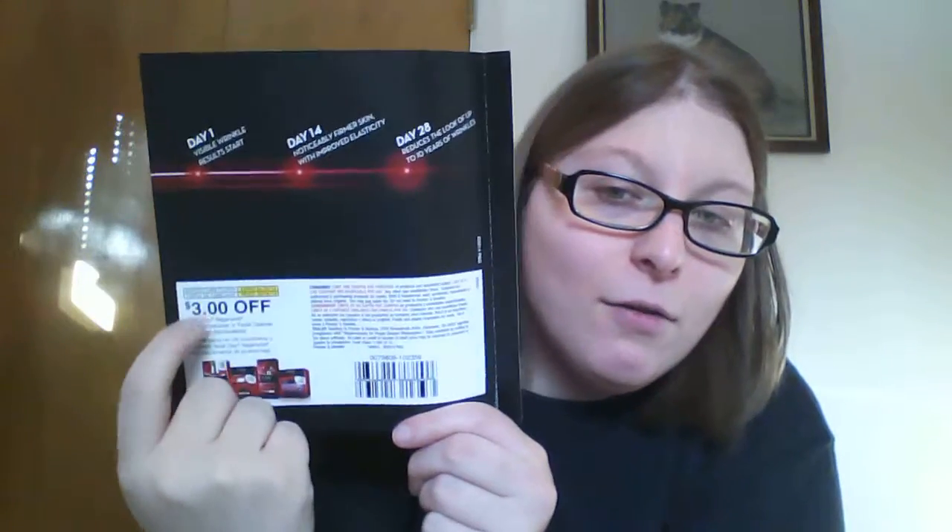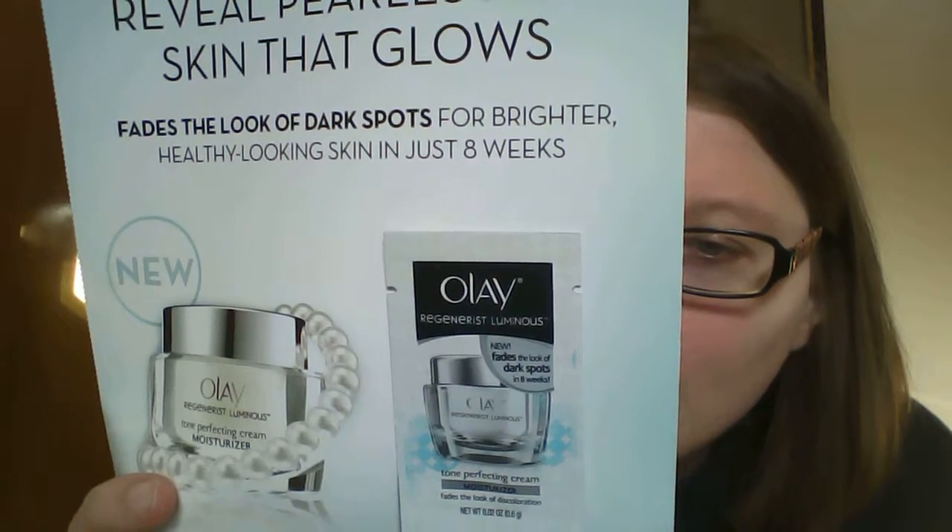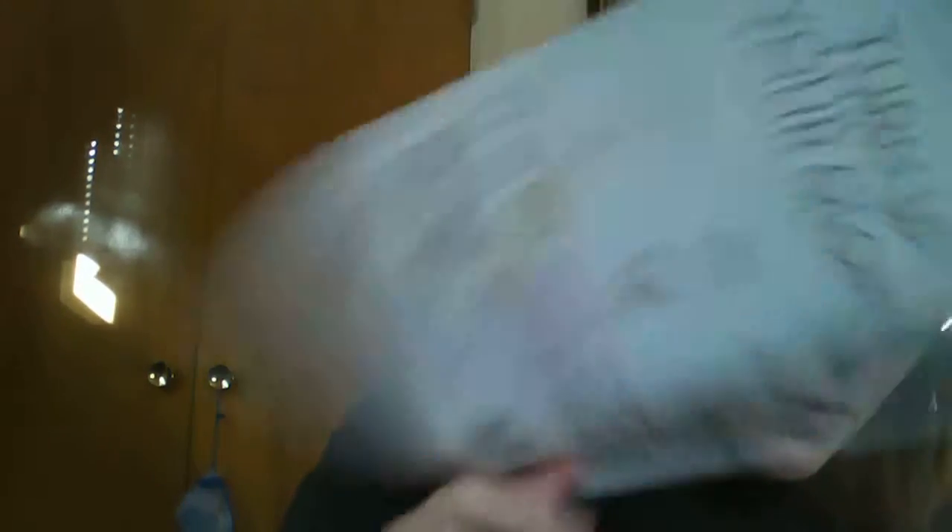There's a little sample of Regenerist. I'm only 34 and I don't really care how I look most of the time — I'm kind of a get up and go girl. It's enough to just get my hair to cooperate and find my glasses. But it'd be nice to try. Nice little sample, and if you really like it, another $3 coupon. So that's already $6 in coupons and you'd pay $5 for the box. Then another Olay sample — Brightening Cream Cleanser. This one is the Tone Perfecting Cream in that line, which fades the look of dark spots in 8 weeks, and again another $3 coupon with it if you like that product.